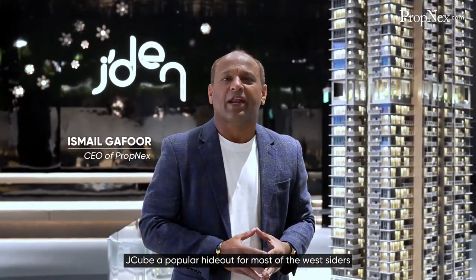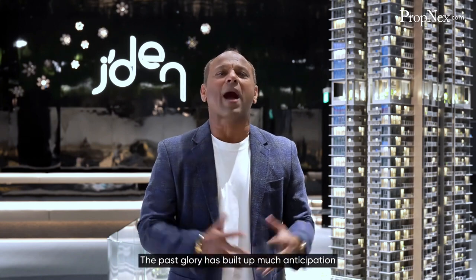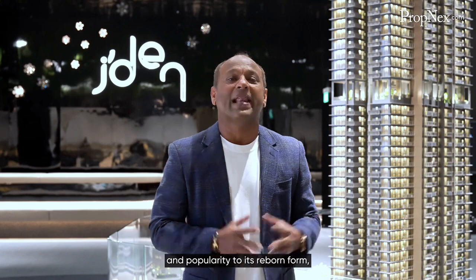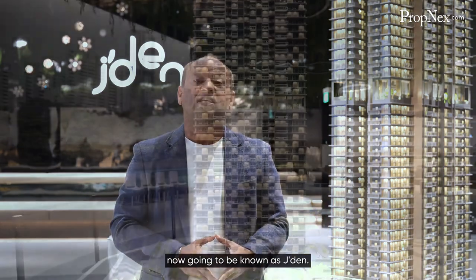JQ, a popular hideout for most of the Westsiders, had recently concluded its last day of service in August 2023. The past glory has built up much anticipation and popularity to its reborn form, now going to be known as Jaden.